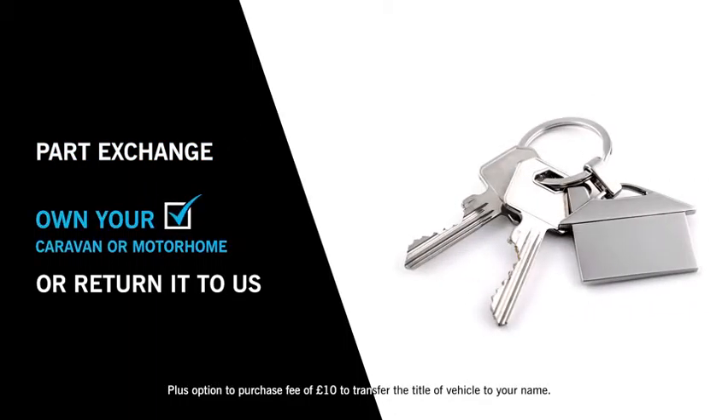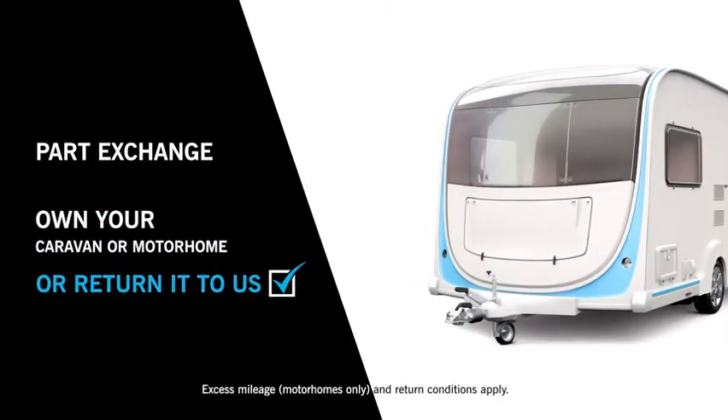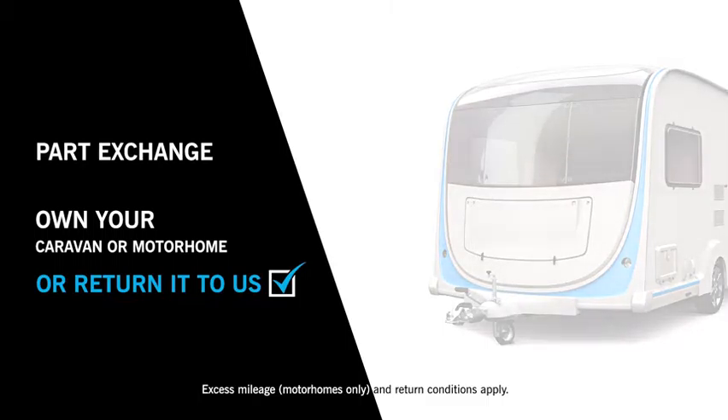Or return your caravan or motorhome to us. As long as it's in good condition and you have not exceeded any agreed maximum mileage, you'll have nothing further to pay. Black Horse PCP — your next holiday starts here.